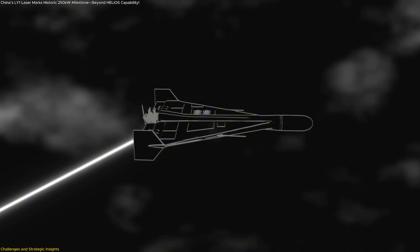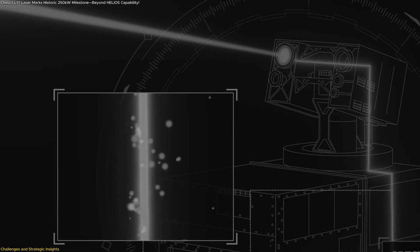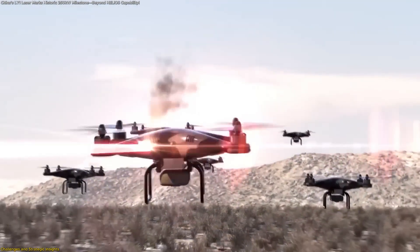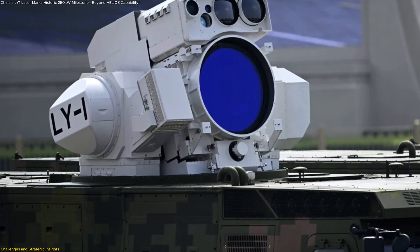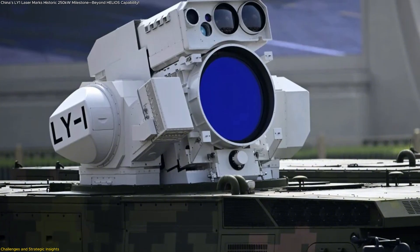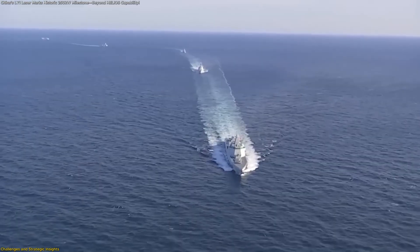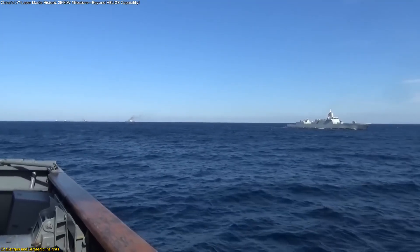The second challenge is beam control and atmospheric distortion. Laser light interacts with air, moisture, and sea spray, which can scatter or absorb energy, reducing range and precision. To maintain accuracy, LY-1 would need adaptive optics — systems that adjust mirrors in milliseconds to correct distortions. Achieving that level of stability on a rolling ship deck, surrounded by humid sea air, is exceptionally difficult.